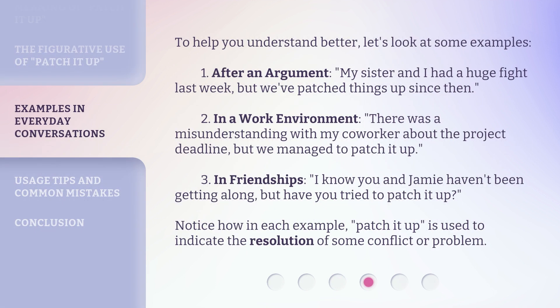To help you understand better, let's look at some examples. First, after an argument: 'My sister and I had a huge fight last week, but we've patched things up since then.' Second, in a work environment: 'There was a misunderstanding with my co-worker about the project deadline, but we managed to patch it up.' Third, in friendships: 'I know you and Jamie haven't been getting along, but have you tried to patch it up?' Notice how in each example, 'patch it up' is used to indicate the resolution of some conflict or problem.